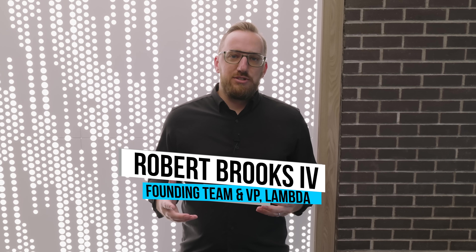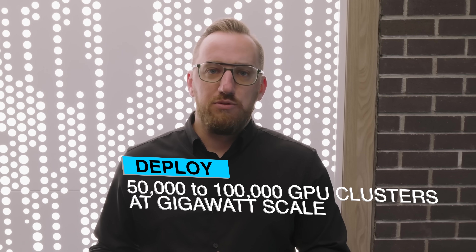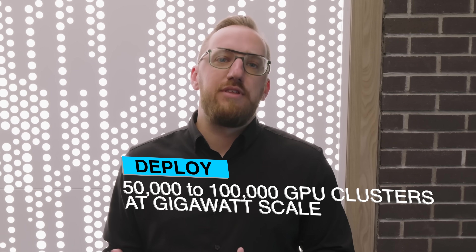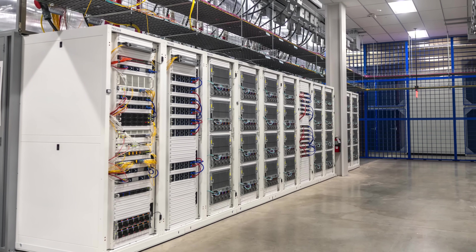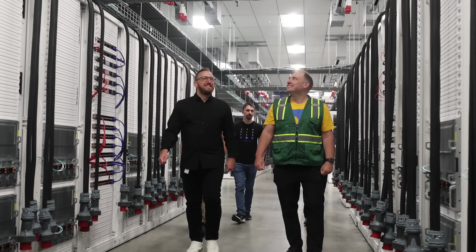One of Lambda's unique differentiators is we've built a cloud that not only serves machine learning teams with on-demand instances and clusters, but we also have a private cloud business which allows hyperscalers and AI labs to deploy 50,000 to 100,000 GPU clusters at the gigawatt scale. We cannot tell you the exact number of NVIDIA B200 GPUs here, but what we can say is that it's already in the several thousand GPUs strong, and the installation is growing.